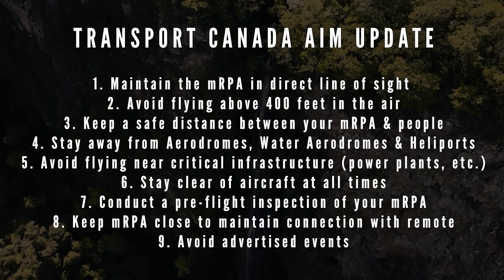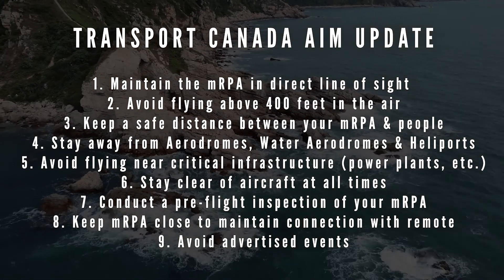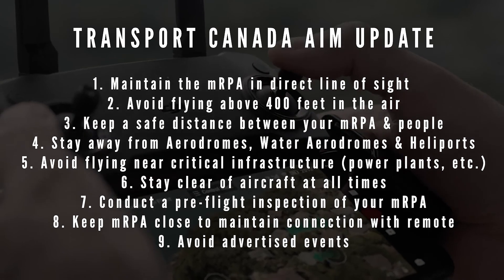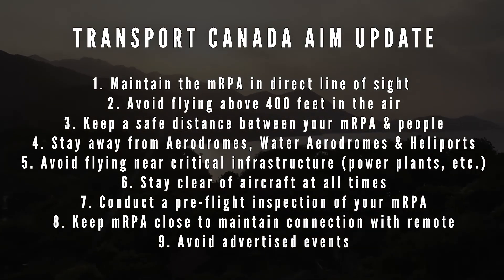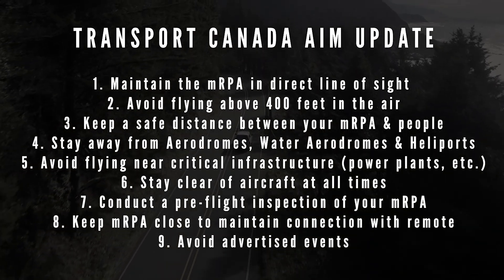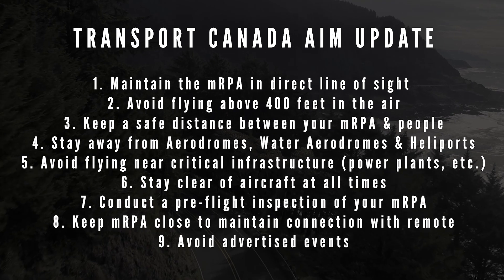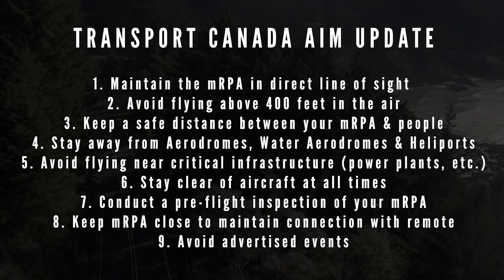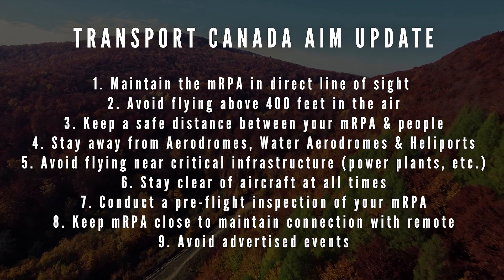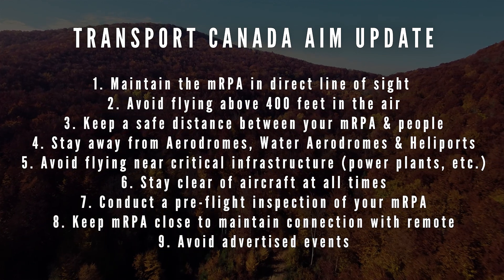Those rules of thumb include: maintain the MRPA within direct line of sight; avoid flying your MRPA above 400 feet; keep a safe distance between your MRPA and people; stay away from aerodromes, water aerodromes, and heliports; avoid flying near critical infrastructure such as electrical plants, nuclear power plants, and water plants; stay clear of aircraft at all times; conduct a pre-flight inspection of your MRPA; keep the MRPA close enough to maintain connection with the remote controller; and avoid advertised events like concerts, live productions, and sporting events.